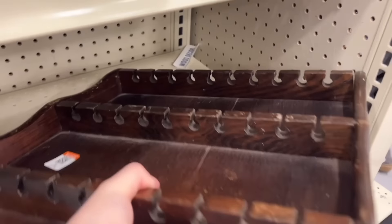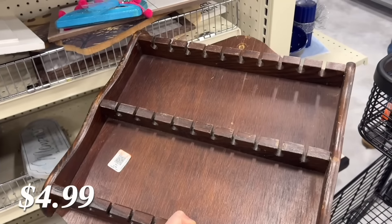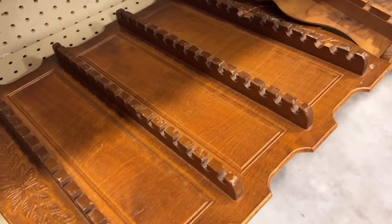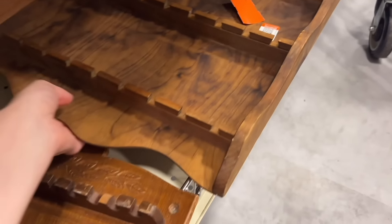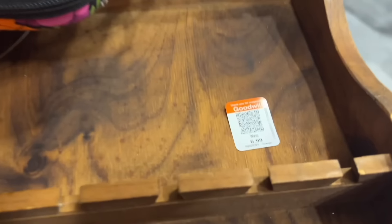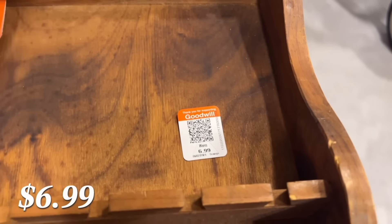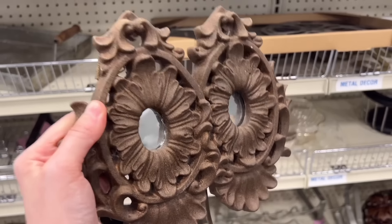They had a ton of these little souvenir spoon holders and I already have sort of a mini one, so I don't really feel like I need another one. I was trying to think of ways I could display other things — I know other people like to put handkerchiefs or little doily pieces hanging from them. I'm not sure if that's 100% my style, so I didn't end up bringing any home, but if you have any ideas let me know.